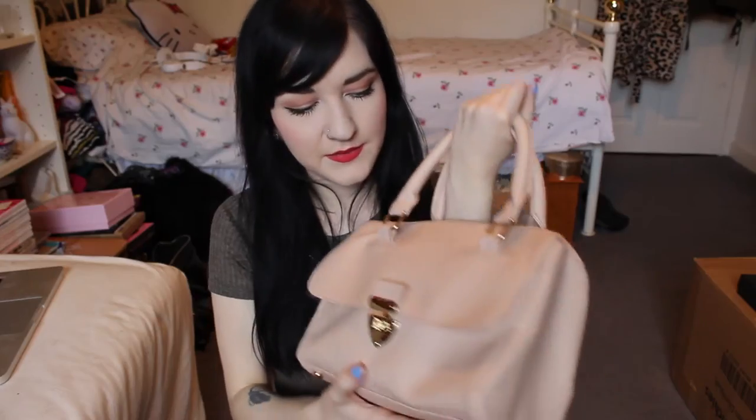I got this bag from Primark, which is a nice nude peachy colour. It does have a long body strap as well but I don't like how it looks. It's very pretty.